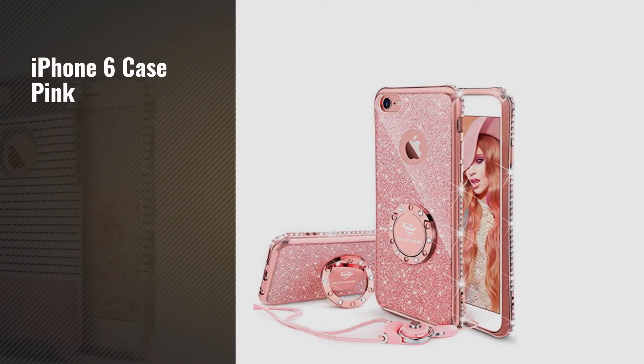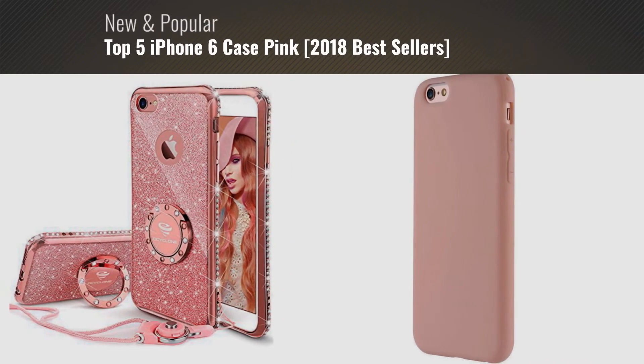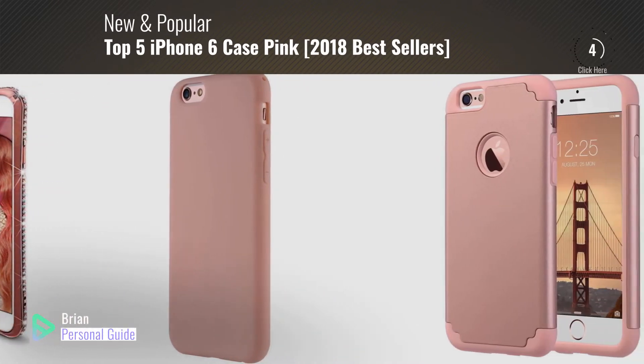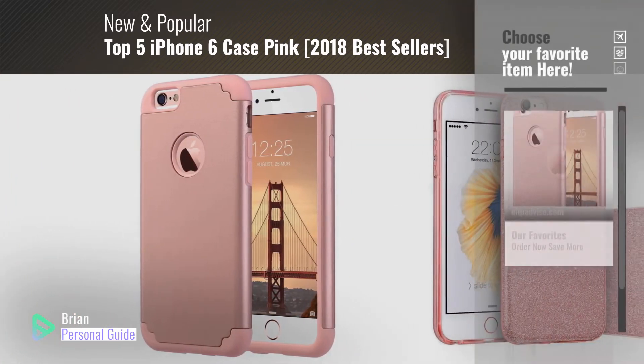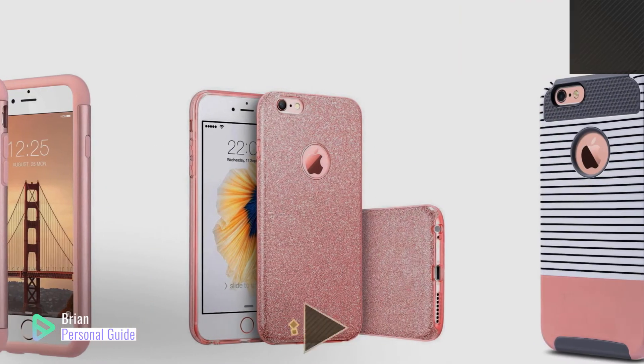If you're looking for iPhone 6 case pink, this video is for you. My name is Brian, your personal guide. Welcome to our channel. At any time, you can click this circle in the corner and get more info and real-time deals on your favorite products.